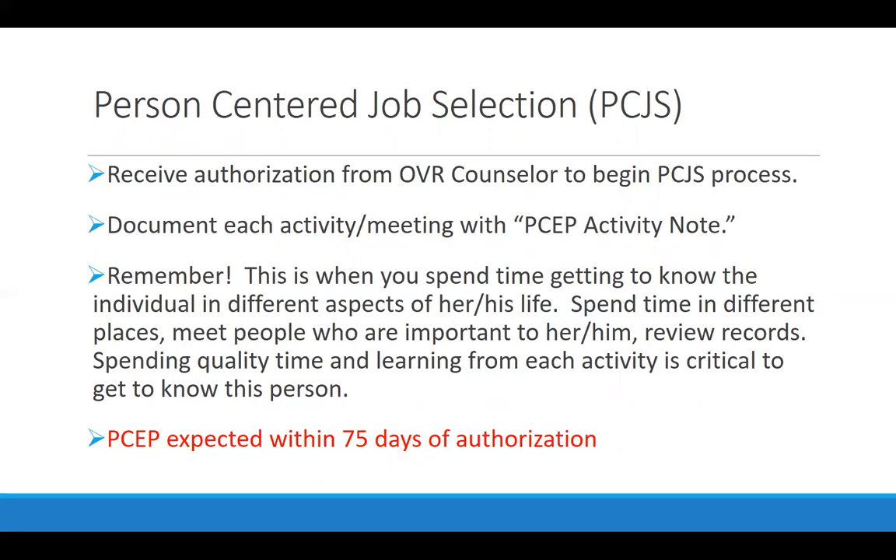Your agency, in accepting that referral, will receive an authorization from the VR counselor to begin this process. That's your agency's way of knowing that VR is asking your agency to provide this service and upon completion they will pay you the agreed upon amount. Person-centered job selection is a series of activities — getting to know someone every time you meet with them or on behalf of them, maybe with a family member or former teacher. You document that on what they call a PSAP activity note, which stands for the person-centered employment plan you will turn in at the end of this phase.